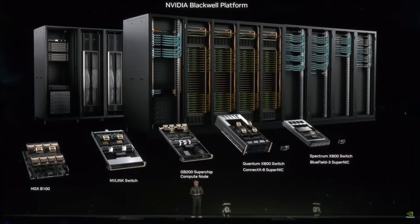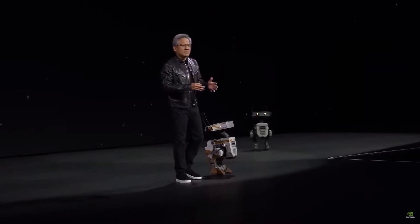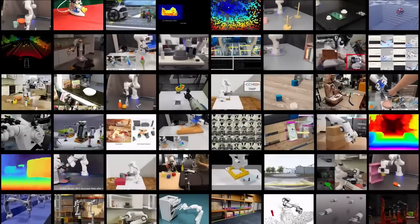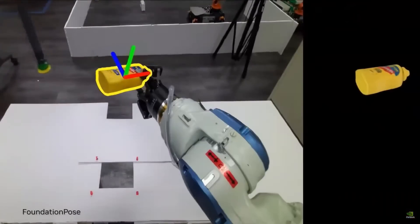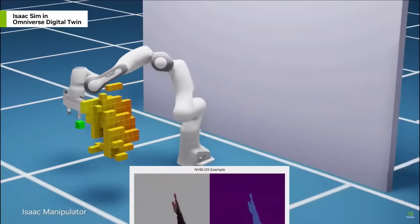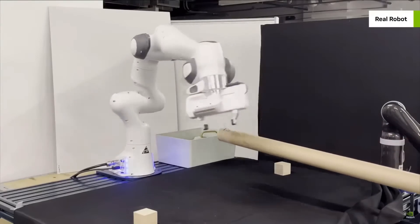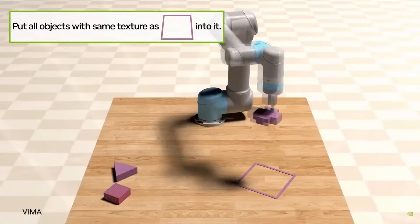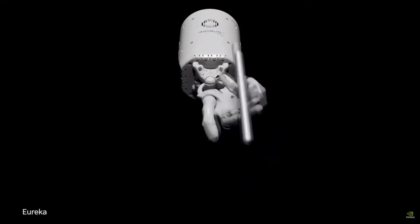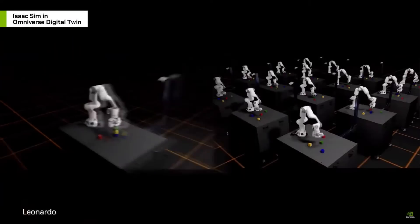Everything that moves in the future will be robotic. These robotic systems — whether humanoid, AMRs, self-driving cars, forklifts, manipulating arms — will all need one thing. Giant stadiums, warehouses, factories — there can be factories that are robotic, manufacturing lines that are robotic, building cars that are robotic. These systems all need a platform, a digital twin platform, and we call that Omniverse: the operating system of the robotics world.